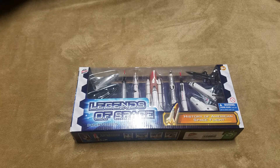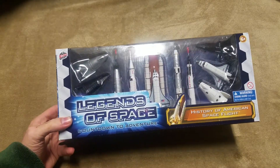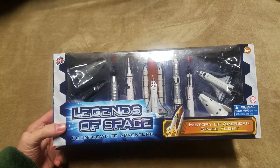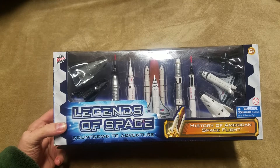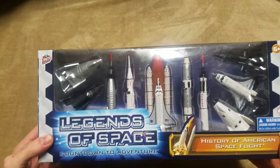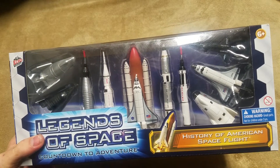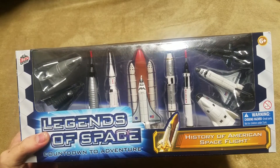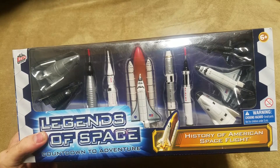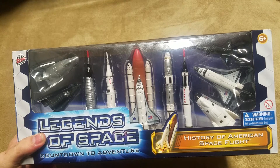Hello ladies and gentlemen, welcome back. Today we're going to be looking at the Legends of Space History of American Space Flight, Evolutionist Space Flight set. As you can see, it's a pretty neat little set here, with scale figures of different influential spacecraft and aircraft in space history.